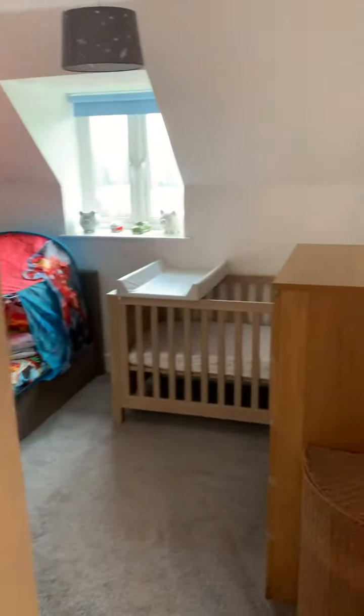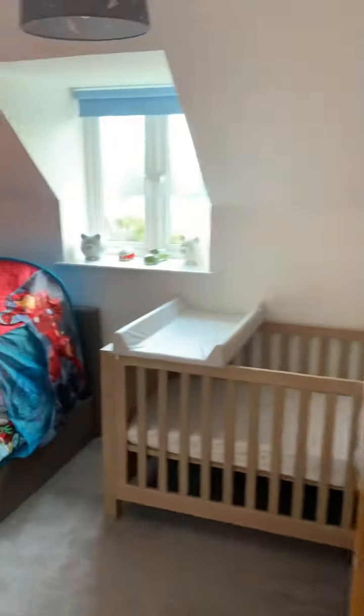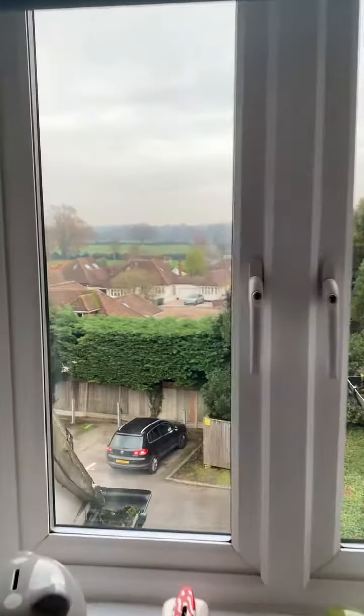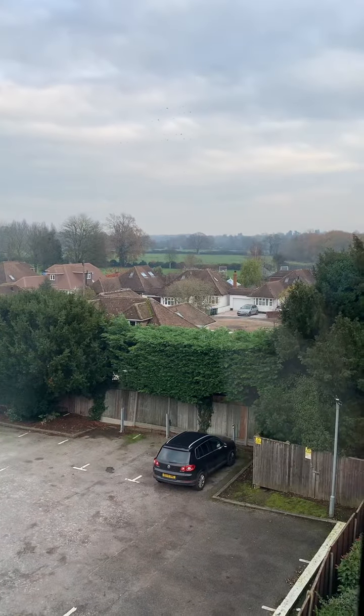I'm just walking you around, going to the second bedroom now. For a second bedroom there's lots of space, and again you've got a nice outlook across the fields from here, which is great.